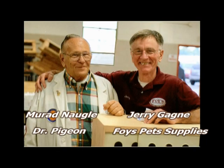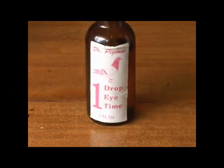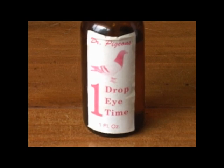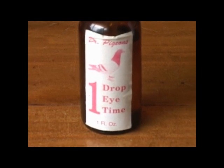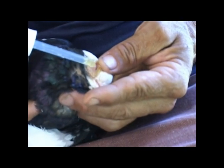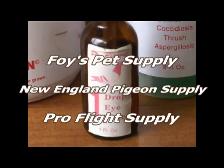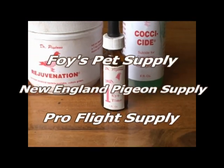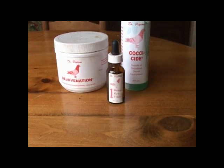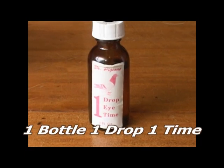Murren Nagel, better known as Dr. Pigeon by his friends, is known for his one-eye cold treatment called One Drop, One Time. It only takes one drop, one time. Every breeder needs at least one bottle of One Drop, One Time to keep in their loft for those nasty eye colds. They're available at Foy's Pet Supply, New England Pigeon Supply, and Pro Flight Supply. Remember, the next time you buy pigeon supplies, be sure to include one bottle of One Drop, One Time.